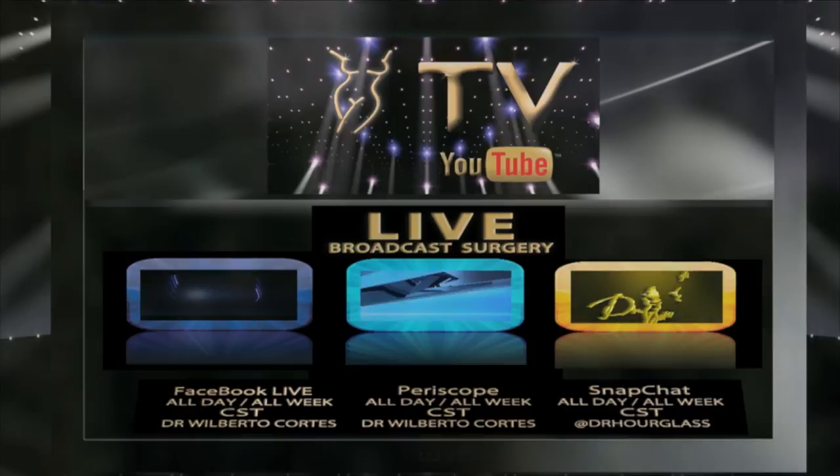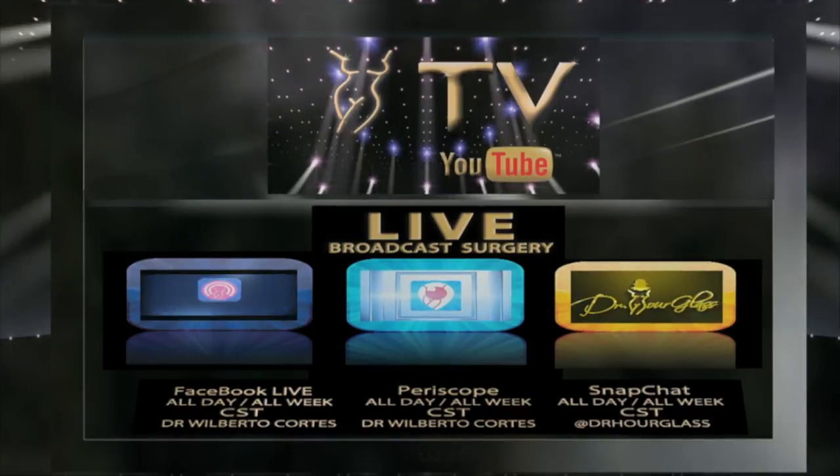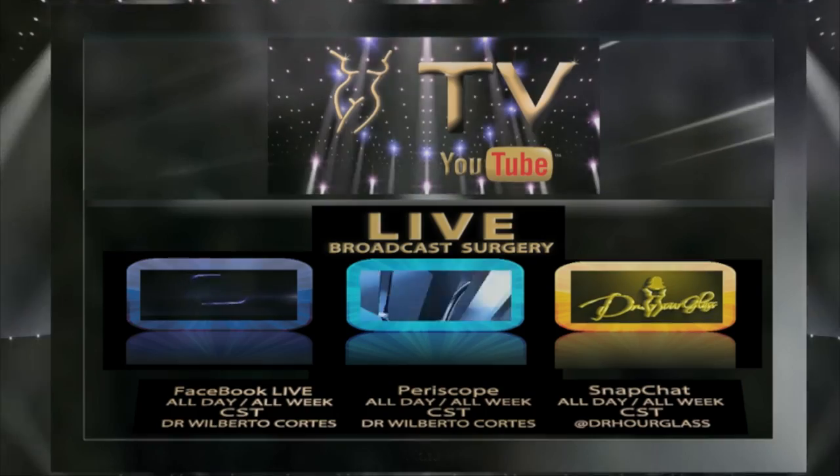And finally, live broadcast surgeries every day of the week on Facebook Live, Periscope, and Snapchat. All this and more on Hourglass TV.